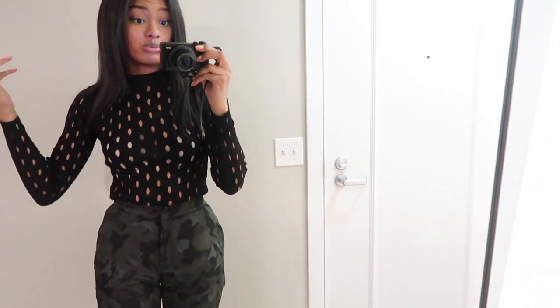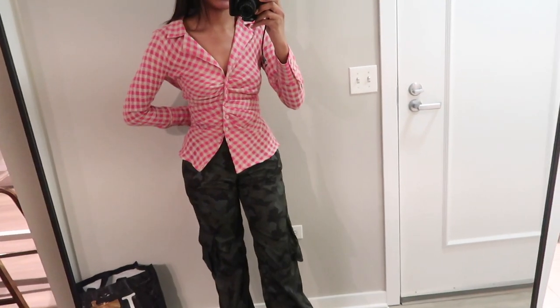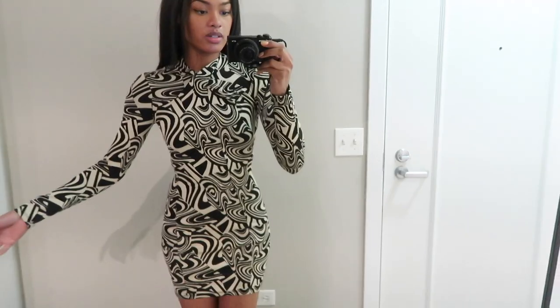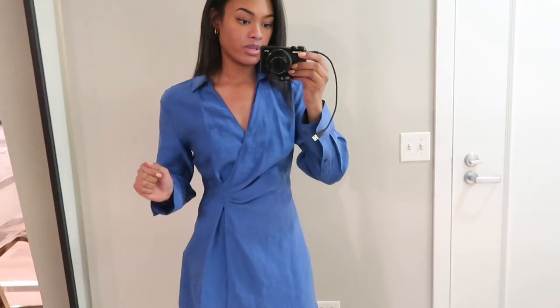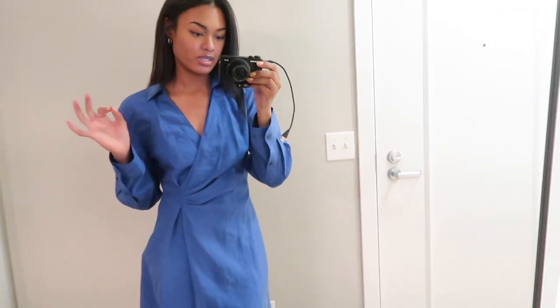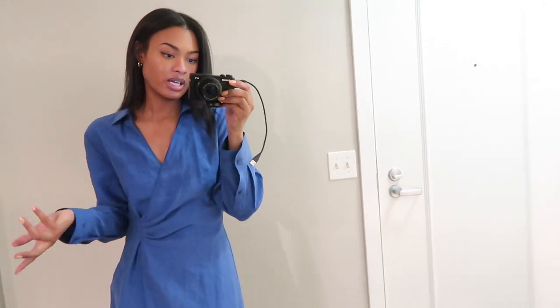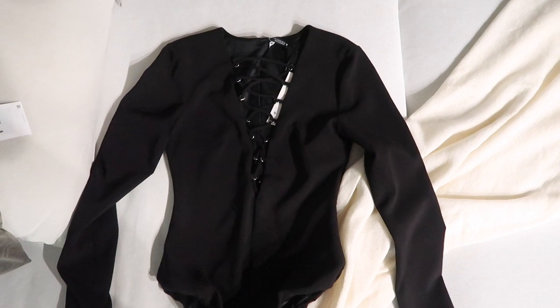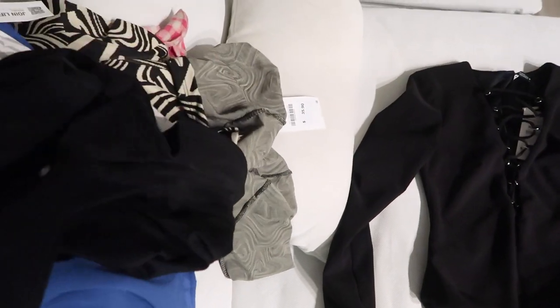I also want to show you guys the Zara pieces I used for the shoot that I'm going to return, just in case you like any of them. This first top is too big — it would look better more fitted but on the hanger it's cute. Here's another fit I got to wear; I wouldn't normally wear it but for photos it seemed cool. This dress they really loved on me — it's cute, similar to one I've already shot in so I was hesitant, but it worked. The last piece I can't fit; the length is too short in the torso. Let me know if you think I should keep any of these!